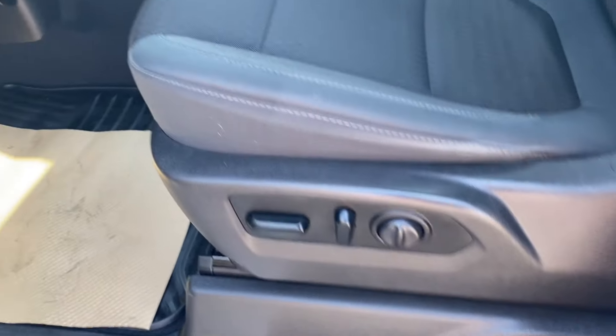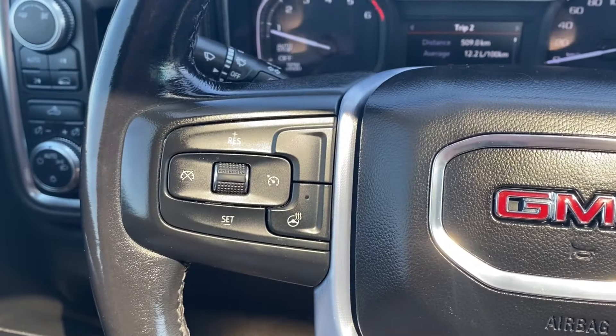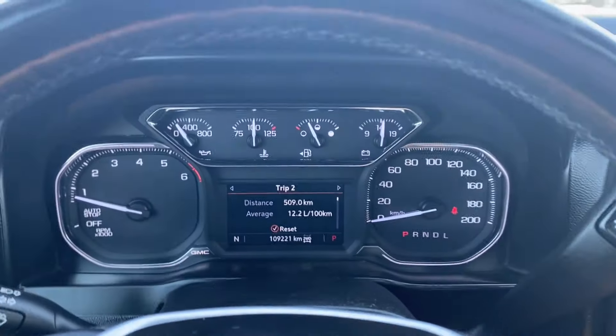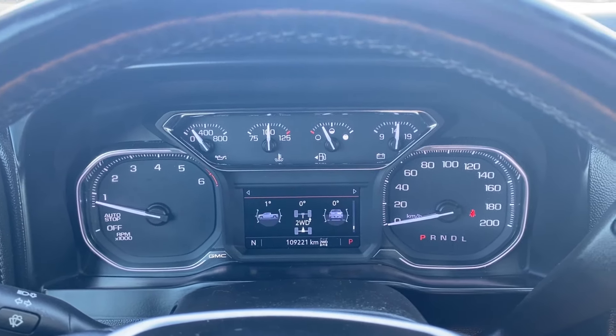Black cloth bucket seating with power controls and lumbar support on the side. Inside the vehicle on the left-hand side of the steering wheel you have your cruise control and heated steering wheel, while on the right voice recognition and directional controls for the screen in front of you, which has plenty of information and vehicle maintenance screens to scroll through.